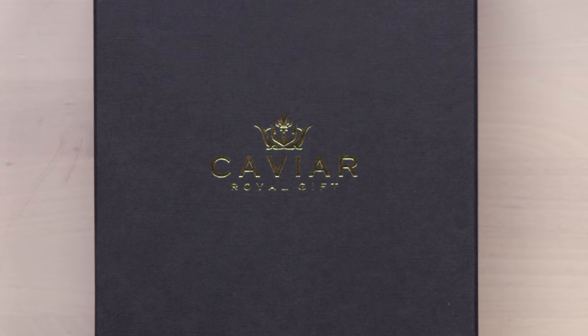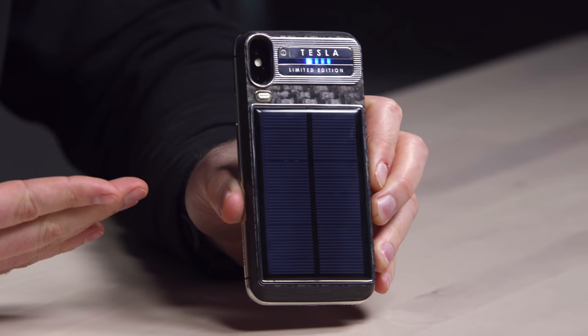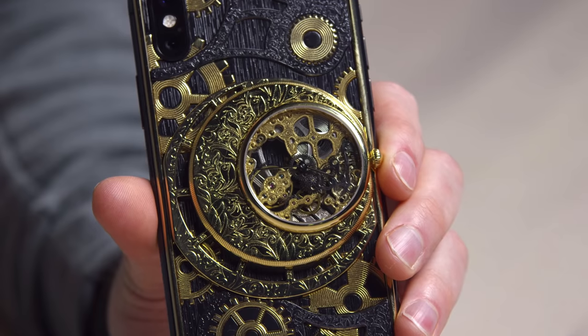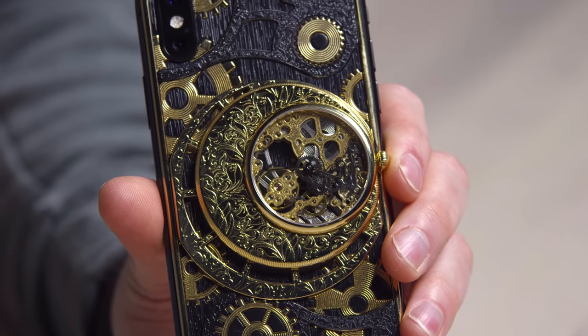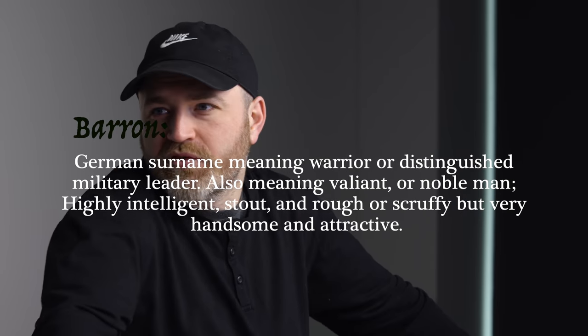I have experience with this brand because in the past they've supplied this channel with some of the most expensive smartphones I've ever featured. I'm talking tip-top luxury super baron stuff. Is that a thing? A baron? Yeah, a baron's rich. Okay, cool.